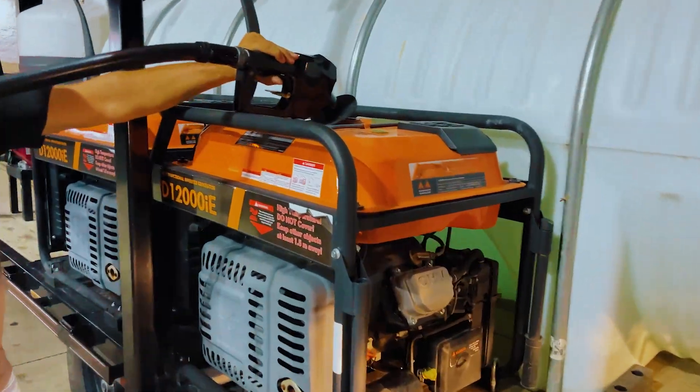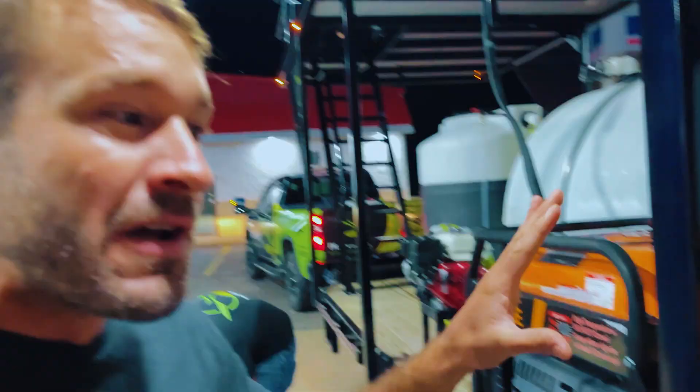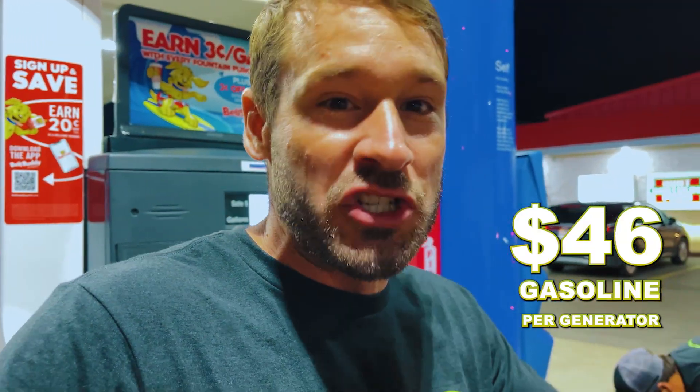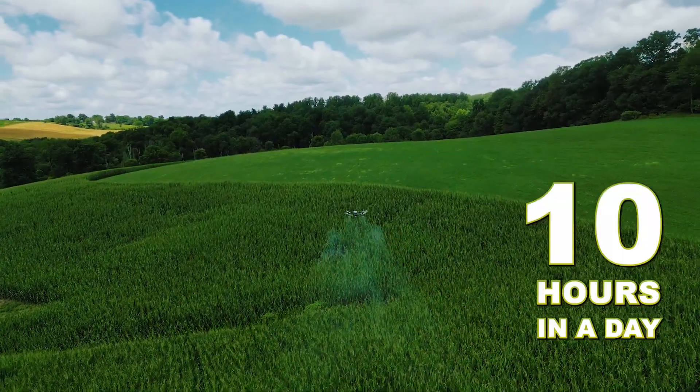Getting topped off with gas. People ask me all the time, what is your cost of operating? We'll just do some quick numbers. If we're doing 14 gallons of gasoline in each generator, and here it's $3.34 a gallon, it's like $46 in gasoline per generator to keep our drones in the air for 10 hours in a day. Like that's insane compared to what the cost is for other applications.